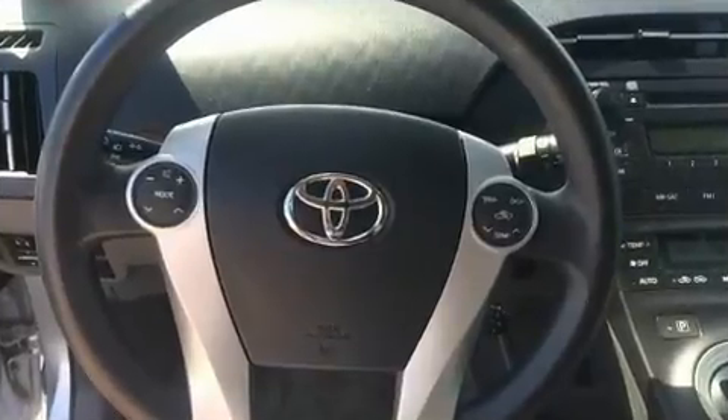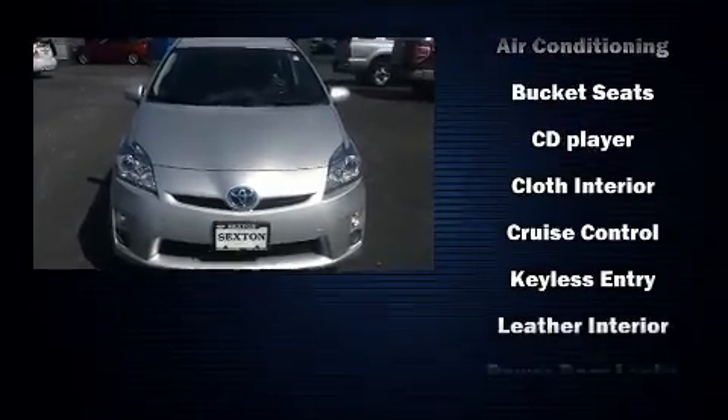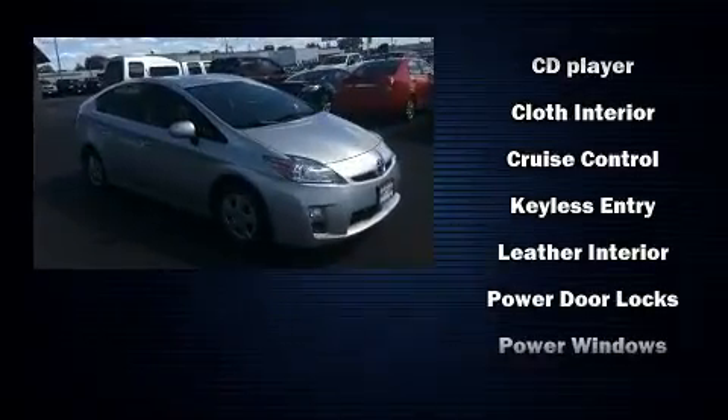Toyota ensures the safety and security of its passengers with equipment such as front and side impact airbags, traction control, brake assist, anti-whiplash front head restraints, a panic alarm, and four-wheel disc brakes with ABS.